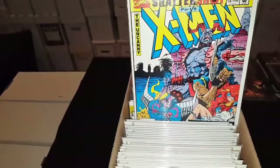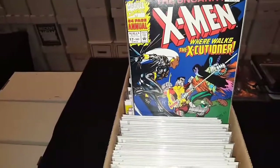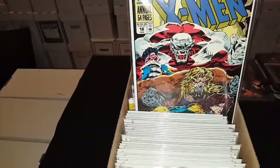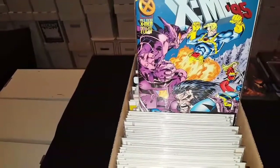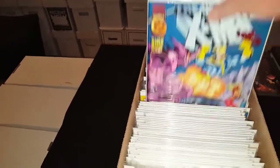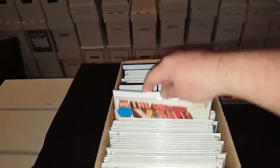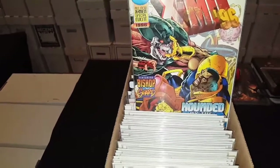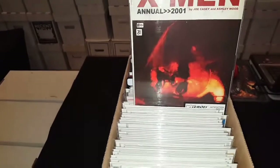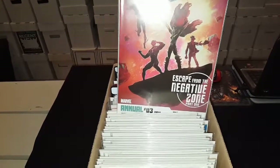Then we got number 16 — got a couple of them — 17, 18, Sabretooth. Then they became Annuals of the Year, like here's 95 — I got two of them — 96, I got a couple of them, 2000, 2001, Annual No. 3.